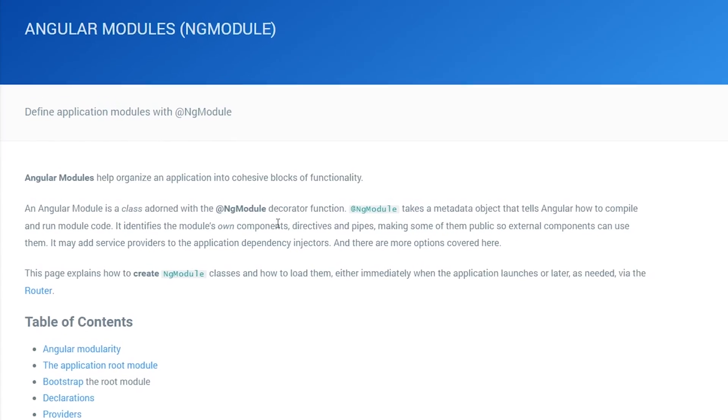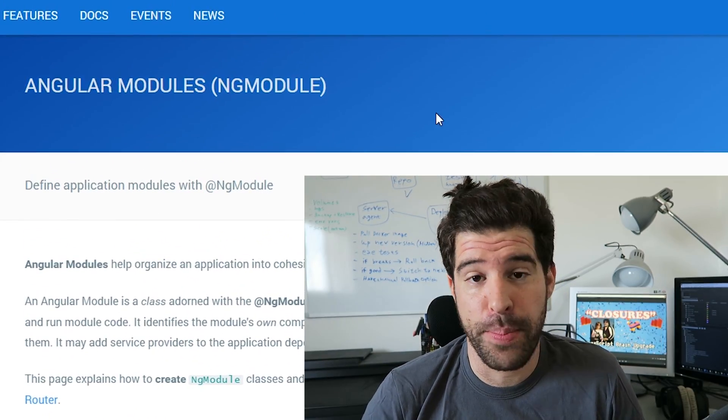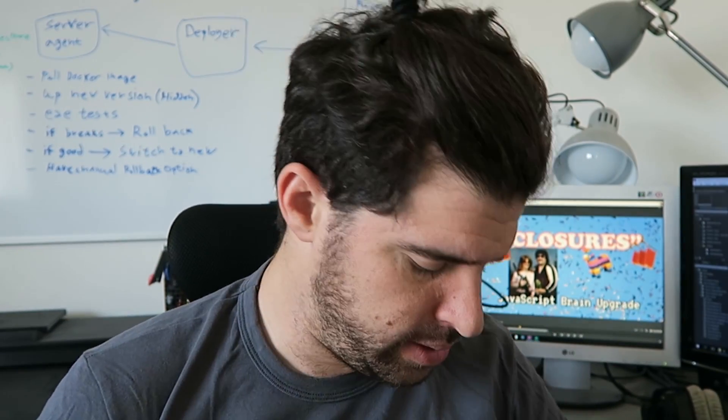I have an upcoming talk about the new NG modules, which I'm going to do on Monday — and today I'm preparing for it. It will be up on YouTube, so I will post a link. Look for it in about 10 days.